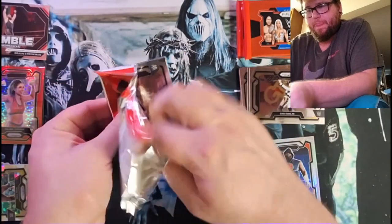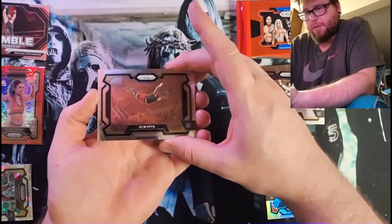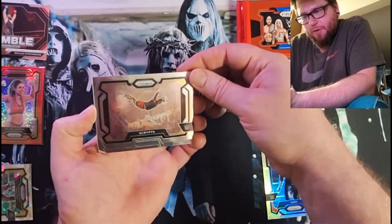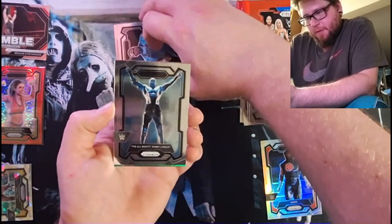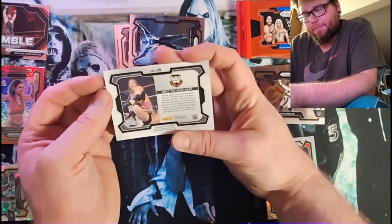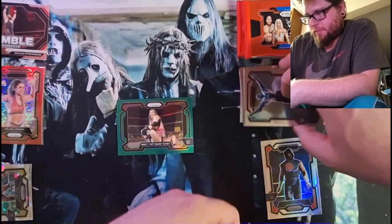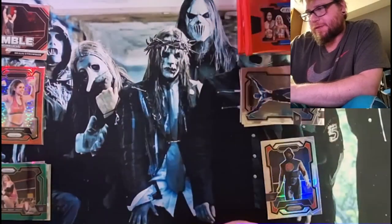Let's rip another one. We got scripts. Looks like we got a green, possibly. I don't know what green is. I think green is no serialization if it's the same as the basketball stuff. D-Von Dudley. Bobby Lashley. And Brett the Hitman Hart with the green. So that's just a green, just an insert, like an alternate insert that's only available probably in the blasters.